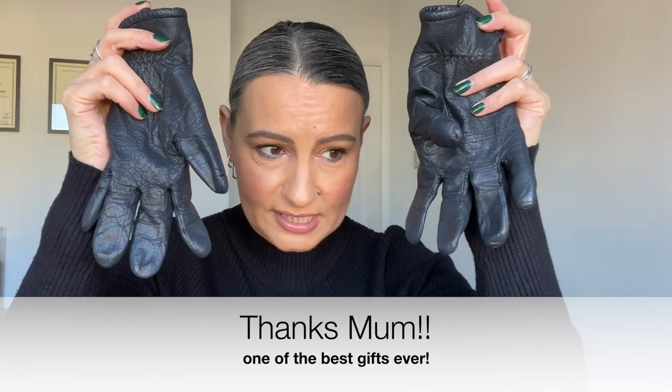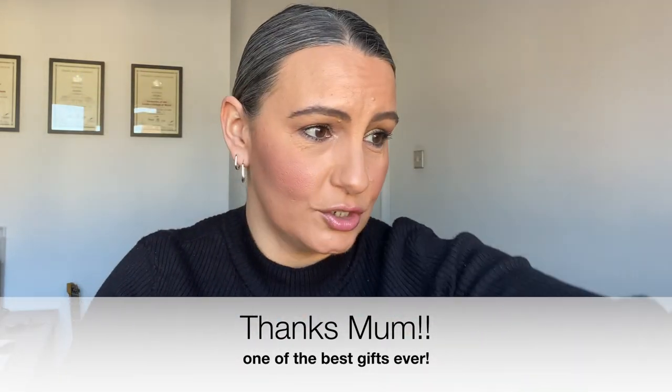This is the Wai Texturising Hairspray — travel size for my bag, obviously. This stuff is amazing. If you've got freshly washed hair, it gives you a bit of grit and makes your hair more volumised. Leather gloves — I use these for driving because when you're holding the steering wheel, they grip it. My mum gave me these when I first passed my test in 2004, and I have used them ever since. So thanks, mum — it's now 2021 and they are still going strong.